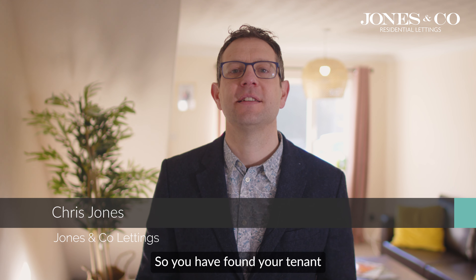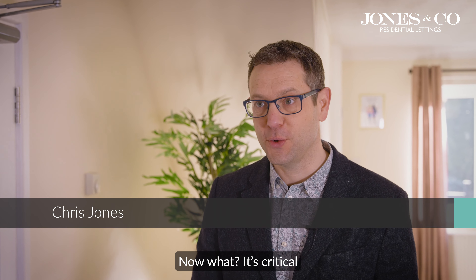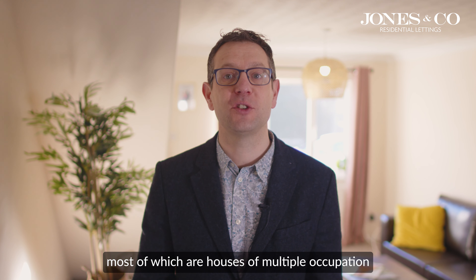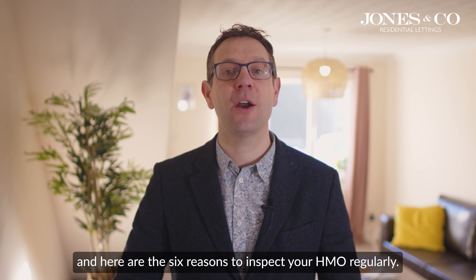So you have found your tenant and they have moved in and they're paying rent. Now what? It's critical to inspect your property regularly. We manage over 150 houses, most of which are houses of multiple occupation. Here are the six reasons to inspect your HMO regularly.